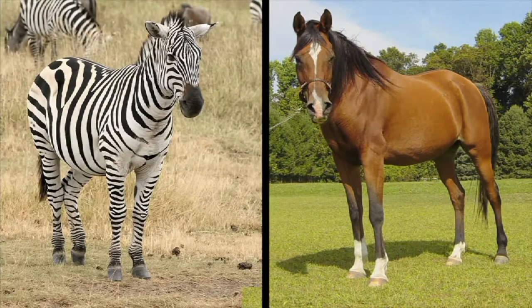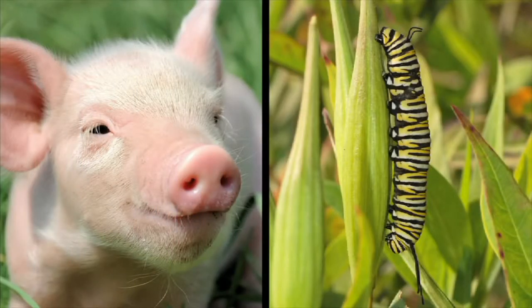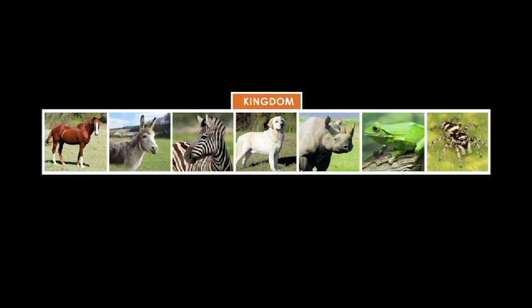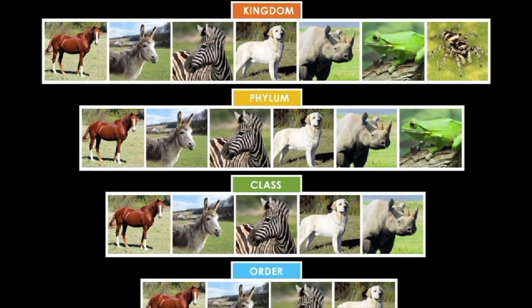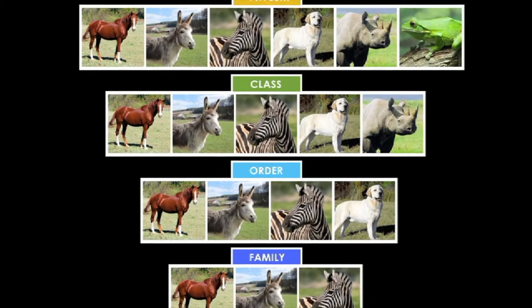Scientists use biological classification to understand how similar or how different one living organism is from another. This is how scientists would classify horses. The first category, kingdom, is the largest group. Horses and all other animals are included in the kingdom Animalia, or animal kingdom. Kingdoms are then divided into smaller and smaller groups. As the groups become smaller, the organisms in each group are more alike.